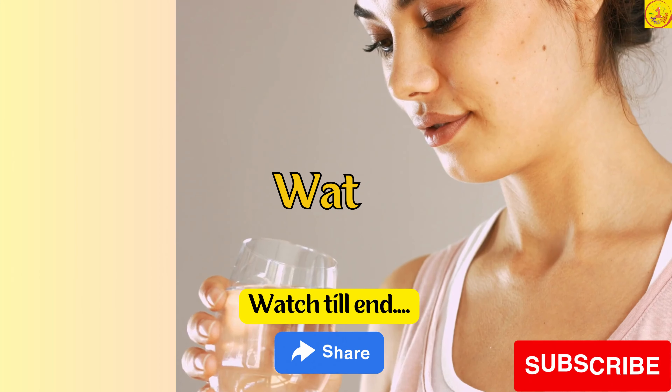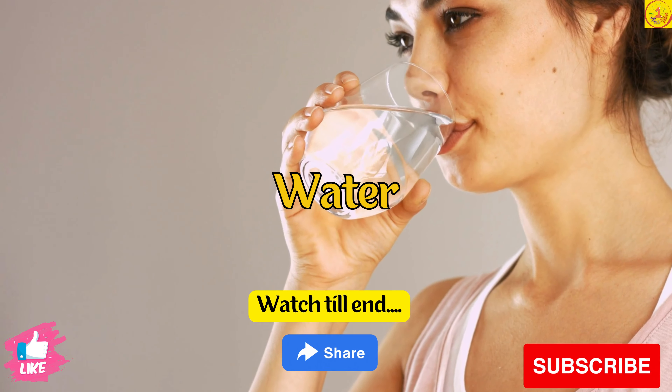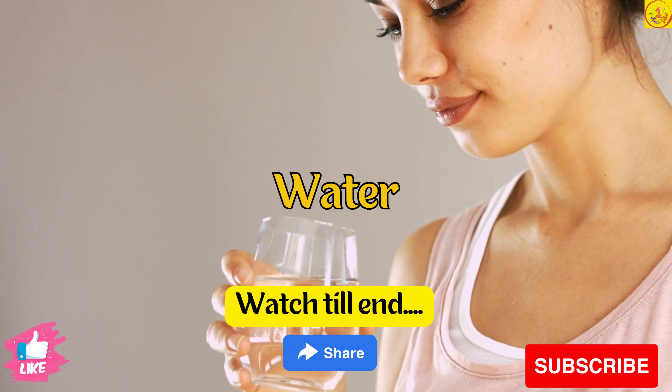Tip 1. Drink plenty of water, include lemon juice in your diet, drink warm water, and use baking soda and lemon.